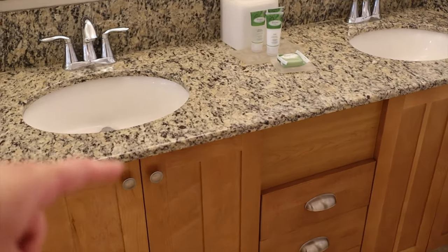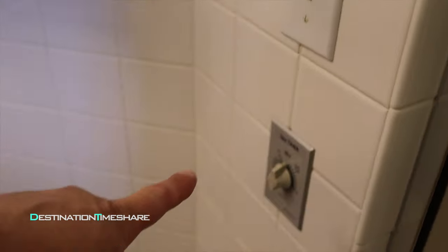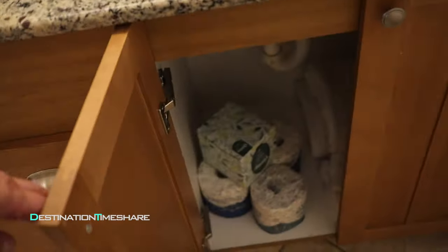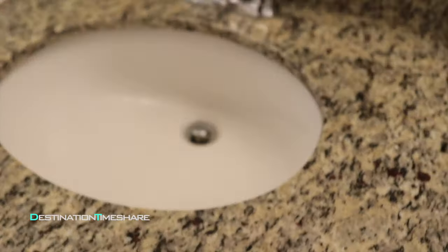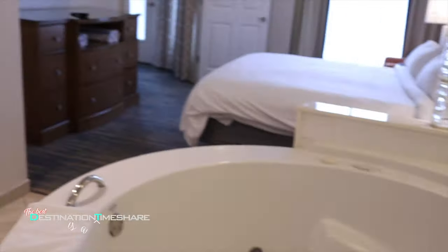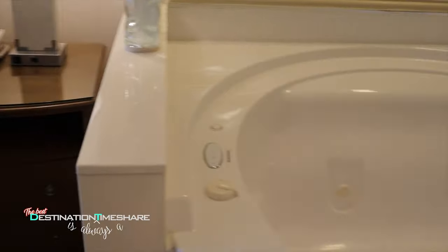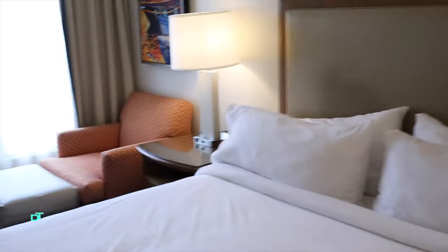There are toiletry items and a makeup mirror. Here's the timer for the spa tub. Under the sink you'll find extra toilet paper, a shower mat, and a hairdryer. It's a pretty good-sized bedroom area — I'm just amazed at how big this tub is.